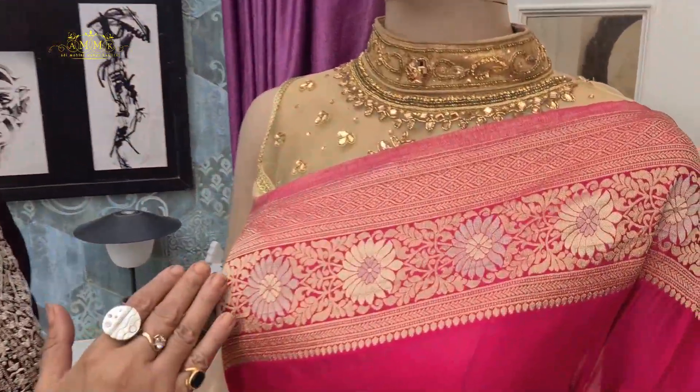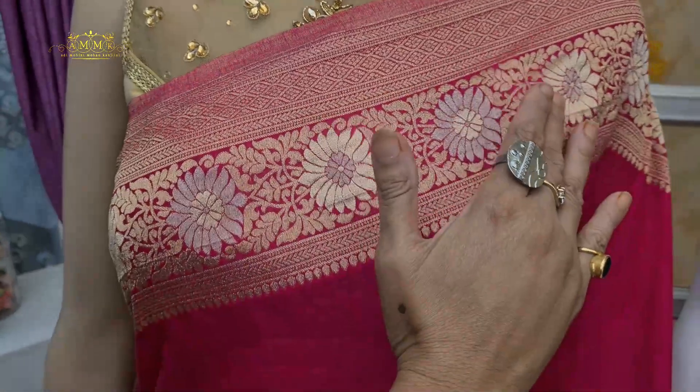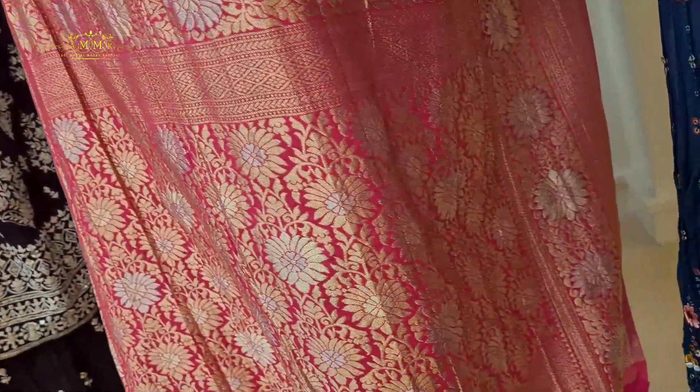Next is a crepe silk collection — plane body with a border absolutely highlighted in a traditional look with floral motifs. It is body hugging, and the palla is very bright and gorgeous with a beautiful design. The blouse piece is highlighted with semi design. It is soft, body hugging, and comfortable. You can try it with different blouse styles. The price is only 4500.